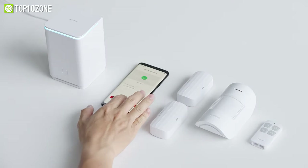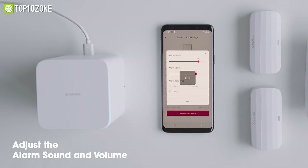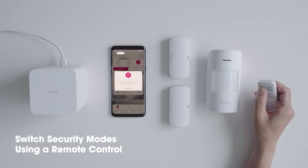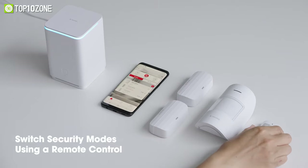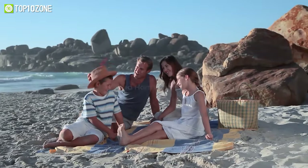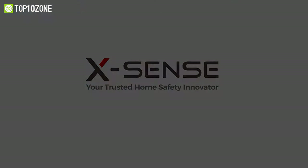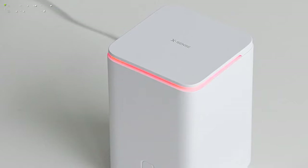Moreover, you can adjust the alarm sound, volume, and LED brightness as well. Plus, its remote control allows you to easily and quickly switch between home, away, and disarm modes with the simple push of a button. So stay in peace even when you're away from home and get the X-Sense home security right now. That was our list of the Top 10 Best Smart Home Gadgets just for you.